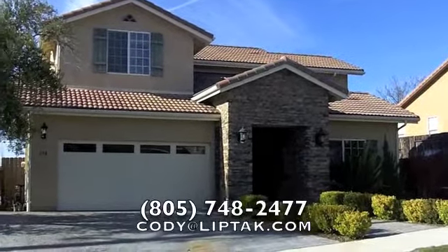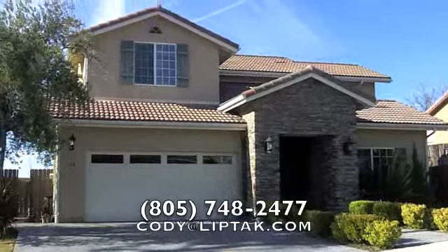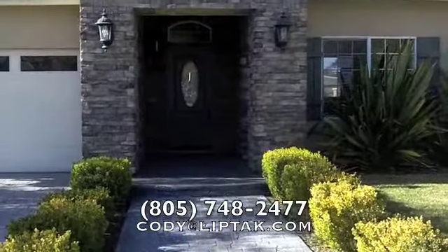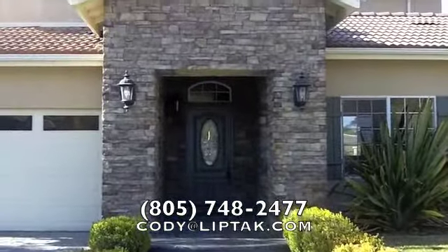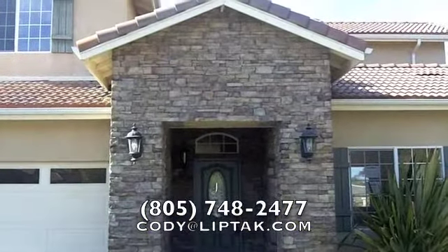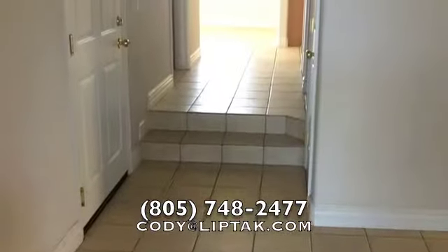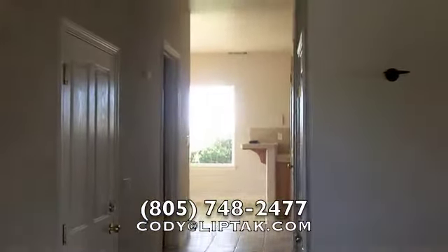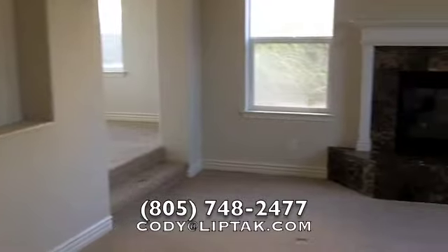Welcome back everybody. Come along with me today to check out this three-bedroom, two-and-a-half bath, 2,100 square foot home built in 2002. The main entryway features tile flooring, and off to the right we have the main living area.